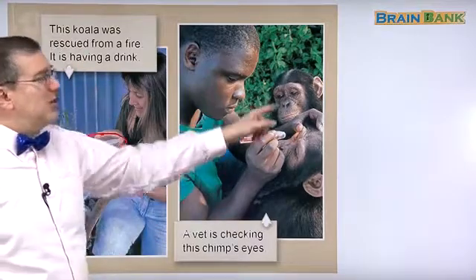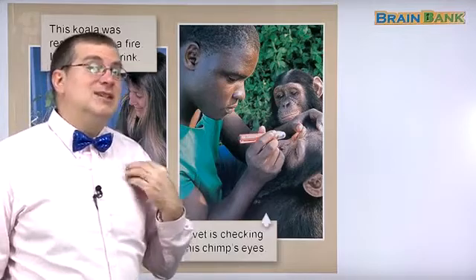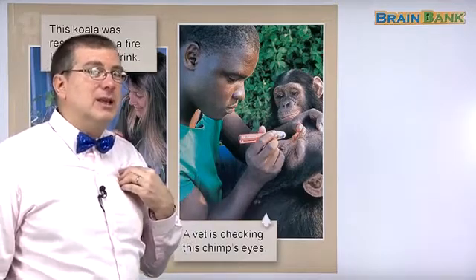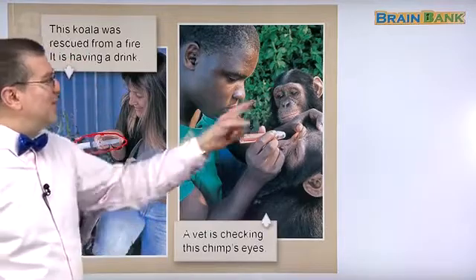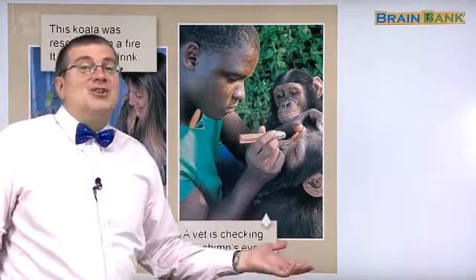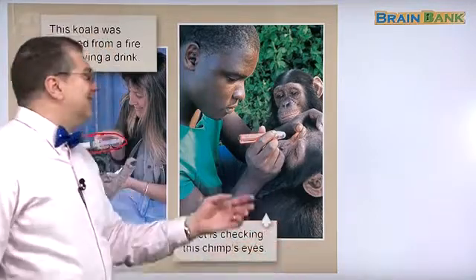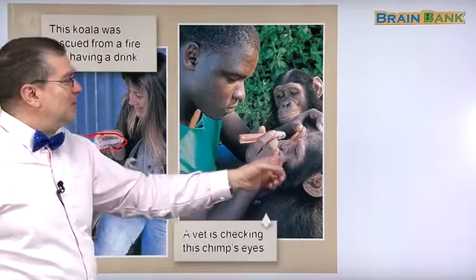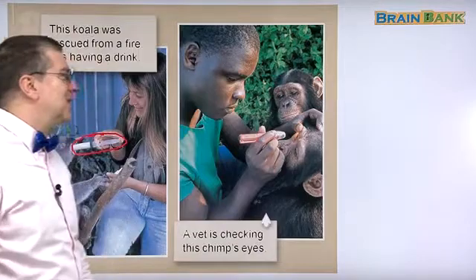This is kind of funny because chimpanzees are very similar to us — very similar to humans. They are actually very closely related to us. And of course, this chimpanzee is just like any young child, very interested in what's going on. So this man is helping this chimpanzee, and the chimpanzee's friend is like, 'I want to see what's going on.' Very cute.